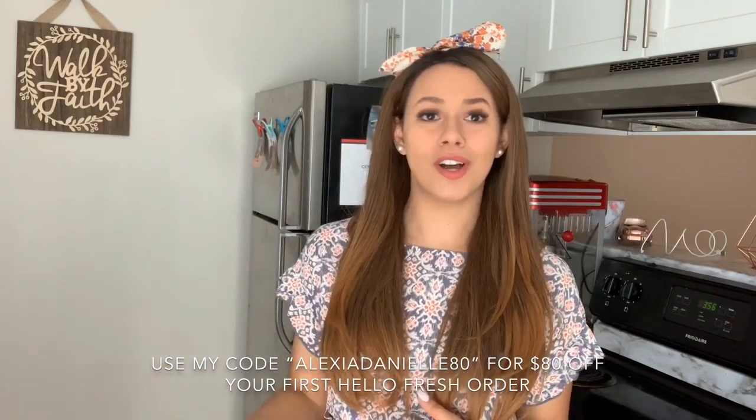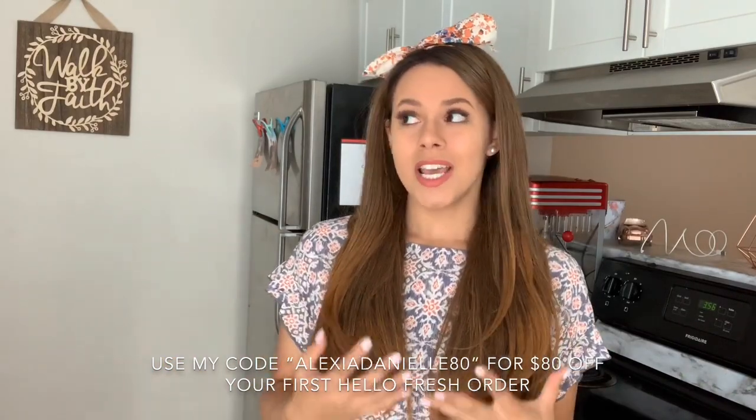The second service I went with was HelloFresh, which I believe is the most popular — that's what everyone talks about, it's a brand everyone knows. The only problem I have with them is they don't have vegan options. They had vegetarian, which for someone like me who's lactose intolerant, there's a lot of cheese and dairy and milk and sour cream in all of their vegetarian options. So if you're vegan or lactose intolerant, HelloFresh probably isn't the best for you.